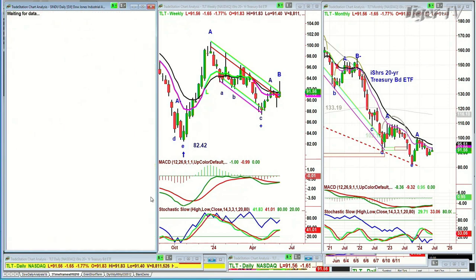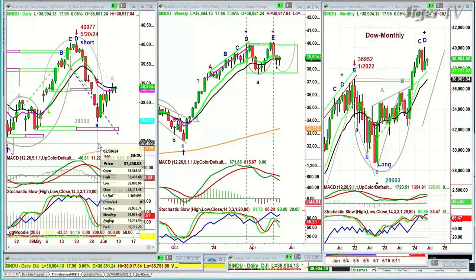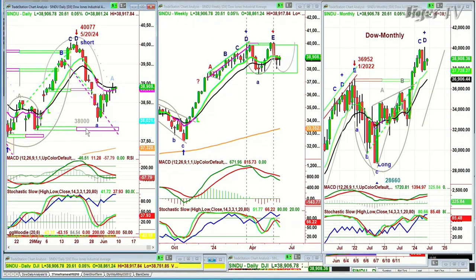The Dow INDU has gone from the low around 38,000 — actually 38,000 on the 30th of May. That round number gave me the sense to take a little profit off our short position. It's kind of been feeble when you think that the S&P has gone to an all-time high, the SMHs and semiconductors have gone to a new high, the QQQ has gone to an all-time high.